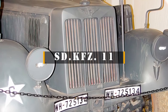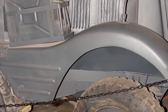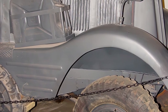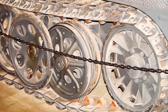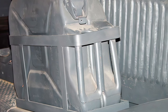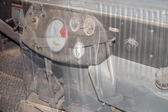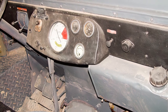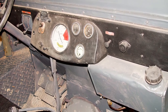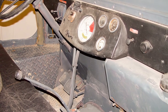The SD.KFZ-11 Sonderkraftfahrzeug, meaning special motorized vehicle, was a German half-track that saw widespread use in World War II. Its main role was as a prime mover for medium-towed guns, ranging from the 3.7cm Flak 43 anti-aircraft gun up to the 10.5cm le.FH 18 field howitzer. It could carry eight troops in addition to towing a gun or trailer.